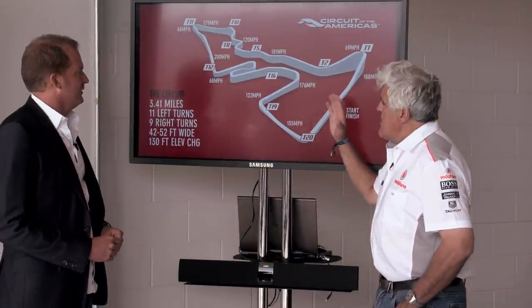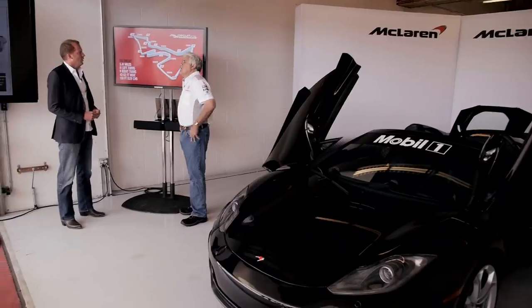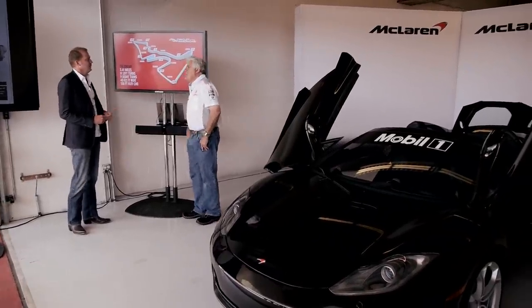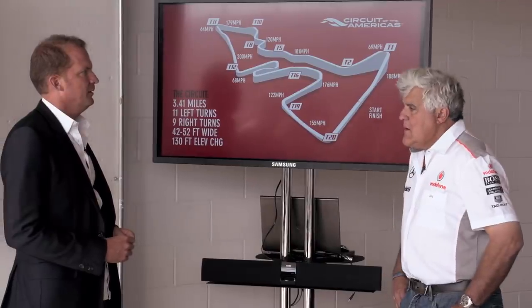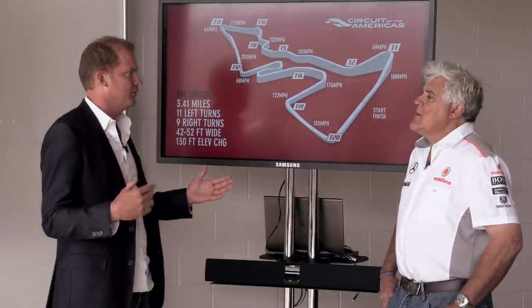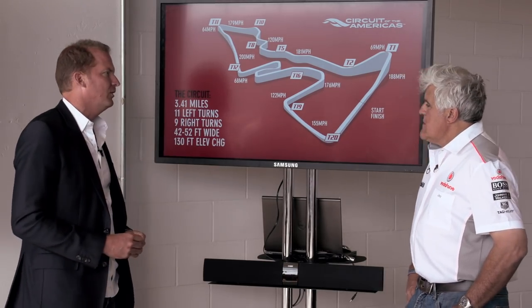Tell us what goes into designing a track. What is the most important thing — the number of turns? No, it's a certain length. The length typically is three miles long. It has to do with TV, actually — the advertising time that you need. You can't have a track that's 20 kilometers long because it's boring for spectators. Typically it's a three-mile-long race track.